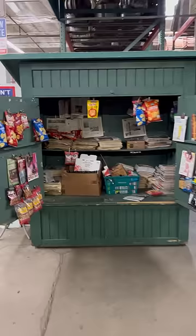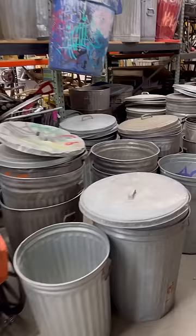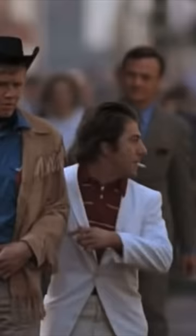So you grab a newsstand, fruit and vegetable stands, mailboxes, garbage cans. Now you have everything to do Rocky or Midnight Cowboy. I'm walking here!